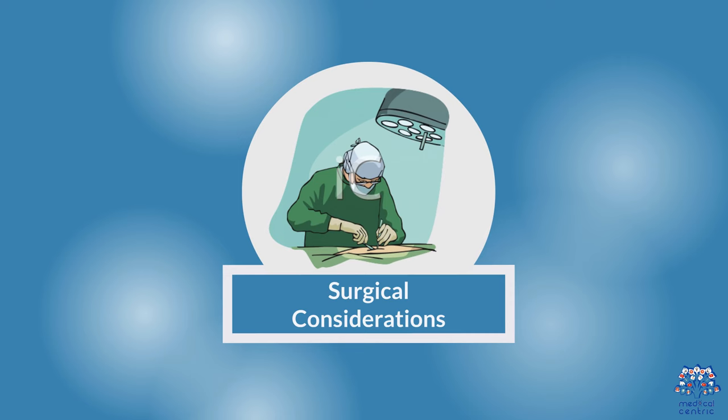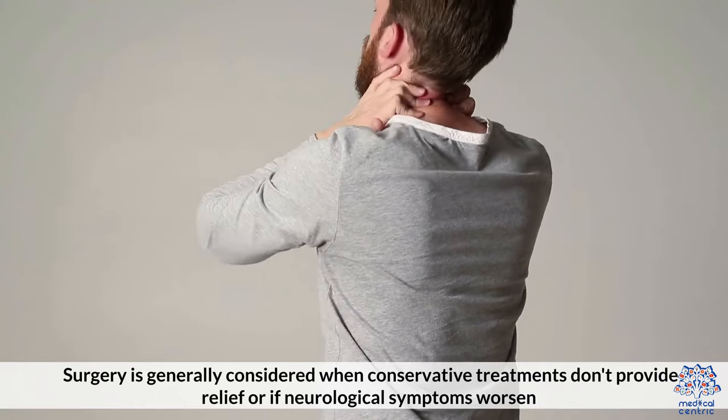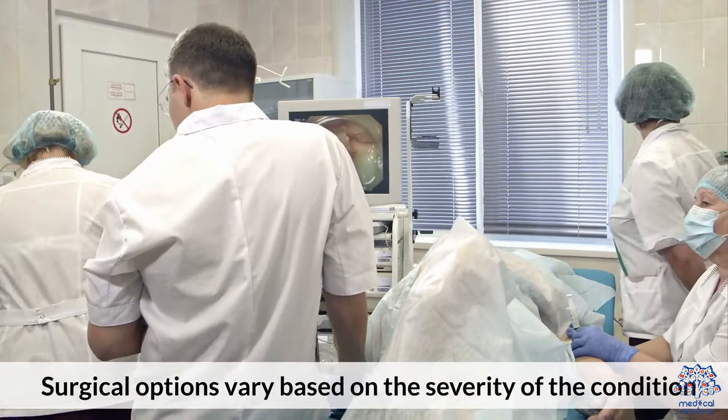Surgical Considerations: Surgery is generally considered when conservative treatments don't provide relief or if neurological symptoms worsen. Surgical options vary based on the severity of the condition.